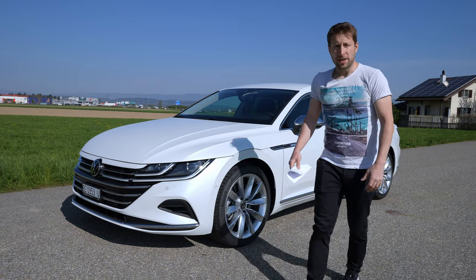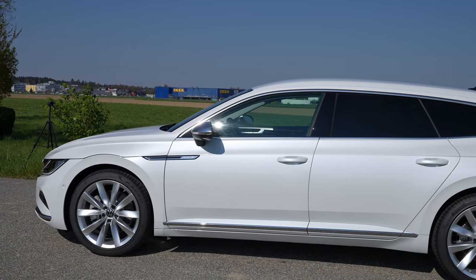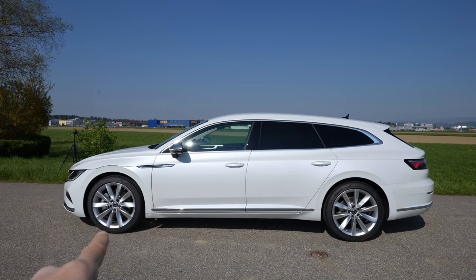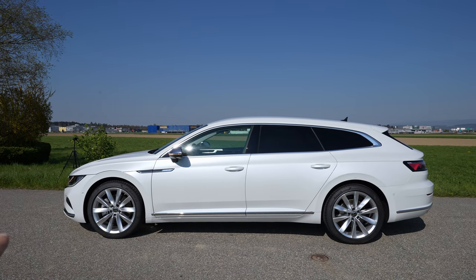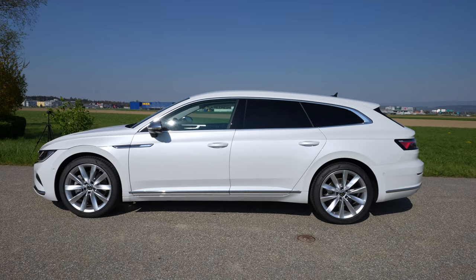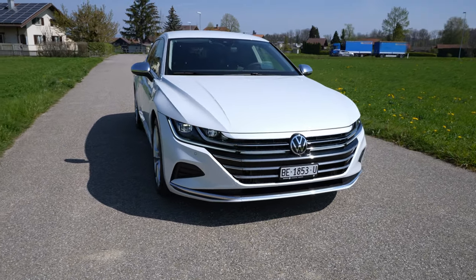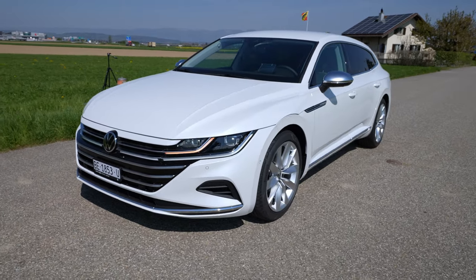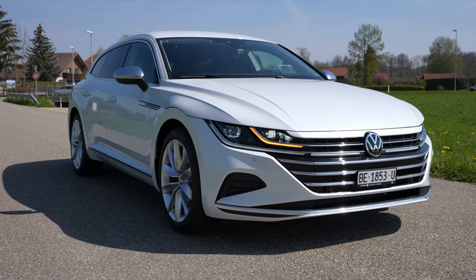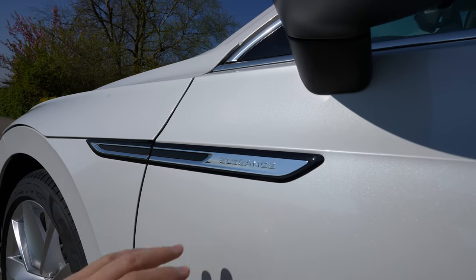All right, first we'll start with the exterior. The shape of the car is incredibly nice — I like the design, the sharp edge lines, the combination of chrome design around the windows and down below, and also the rims all fit really nicely together. The back part of the car is incredibly sporty and beautiful. Even this pearl white color fits the car gorgeously. In my opinion it's one of the most beautiful cars in this class.